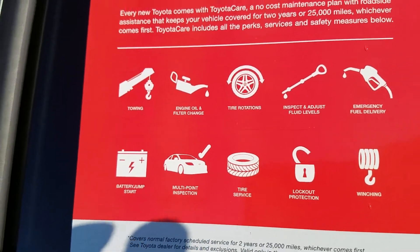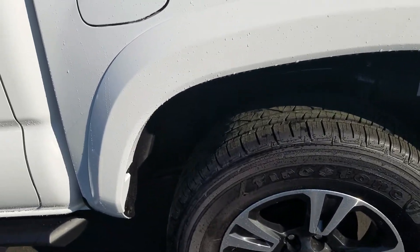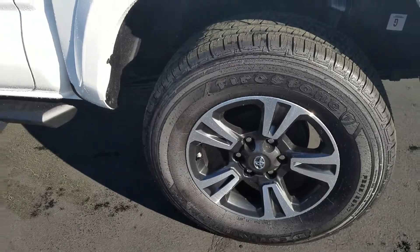All your oil changes and tire rotations are absolutely free. Plus, here at LaGrange Toyota we're going to give you tires for life — there's no limit on years or miles. As long as you're in the vehicle, we're going to give you free tires.